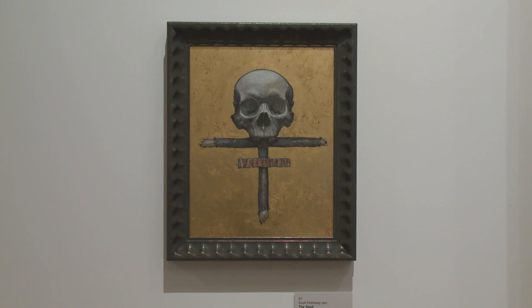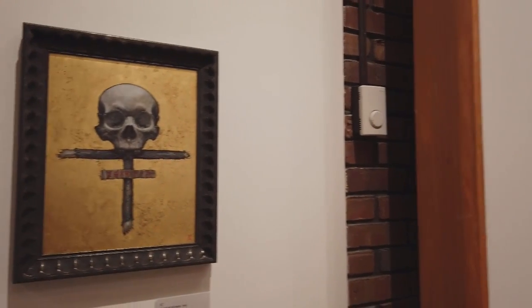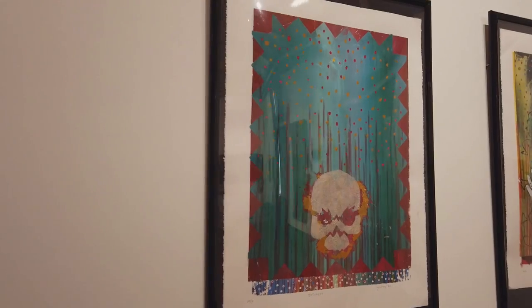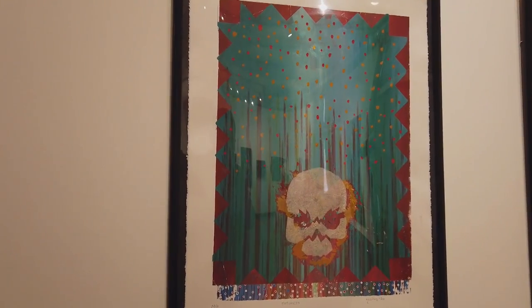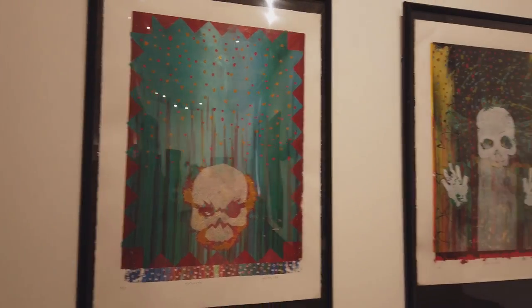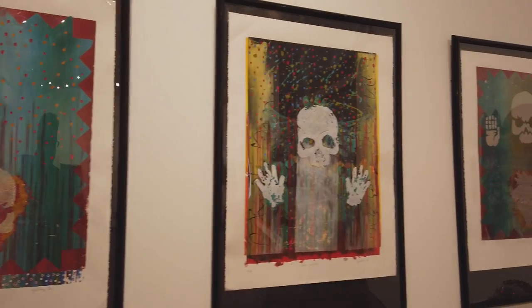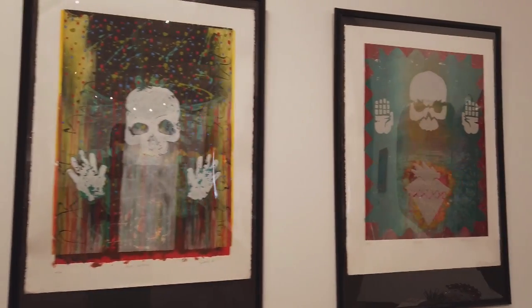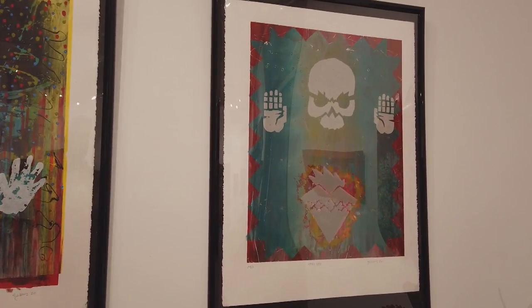We're going to start the gallery tour with a piece by Scott Holloway from Massachusetts. It's called The Spell and it's acrylic oil, gold leaf on panel. The next three pieces are by a new artist to the collection, Larry Yanez, who's from Arizona, and I want to thank him for being my linguistic coach. Larry assisted me in practicing pronunciation of some Spanish terms.